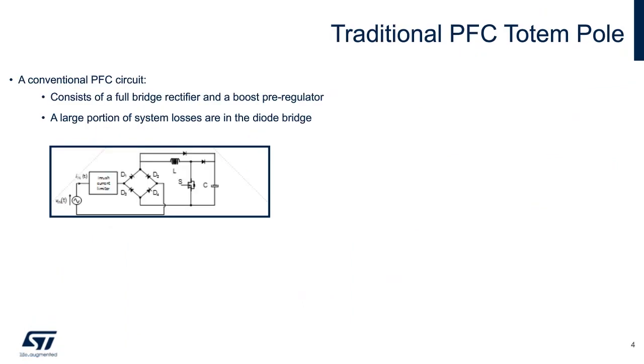The main benefit of the totem pole topology is to eliminate the losses associated with typical full bridge diode rectifier front ends for AC to DC power supplies. The low RDS on, high voltage blocking ability, and rugged body diode of silicon carbide MOSFETs in the high frequency leg of the PFC are key to unlocking the performance of this topology.